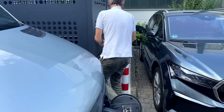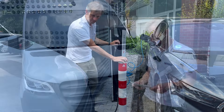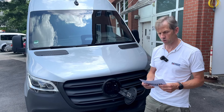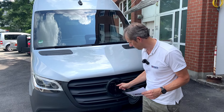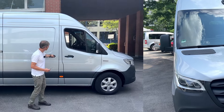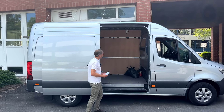Erstmals gibt es auch die Option einer Anhängekupplung, die sehr wichtig ist. All das sind Sachen, die eine breitere Kundschaft ansprechen sollen. Auch in Sachen Ladetechnik gibt es Fortschritte zu verzeichnen. Wir haben jetzt einen modularen Akku-Setup mit drei verschiedenen Akkus, sprich drei verschiedenen Reichweiten. Vorher war das eine Schwäche des Sprinters. Jetzt haben wir 56, 81 und 113 kWh.